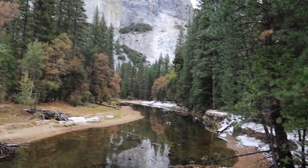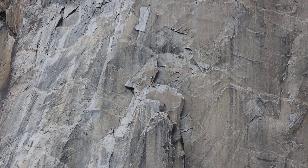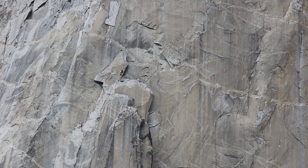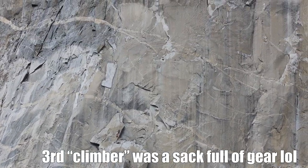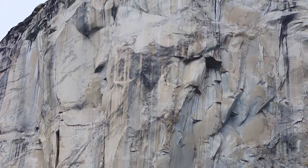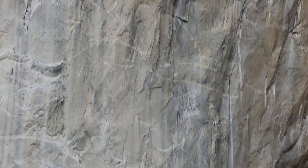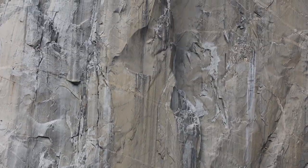All right guys, so we are here at El Cap taking a break eating some snacks. I put the long lens on — I don't know how well you'll see it, and I'm sorry if it's really shaky, it's a 200mm lens. But there are like three people right there climbing — they're probably about halfway up the mountain wall, because they've got all that left to go.